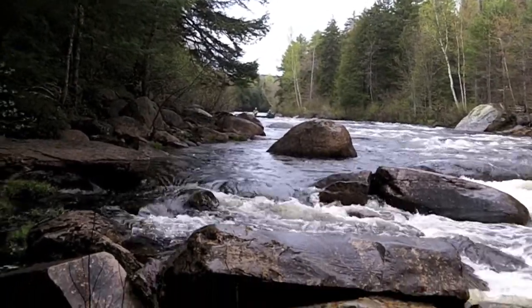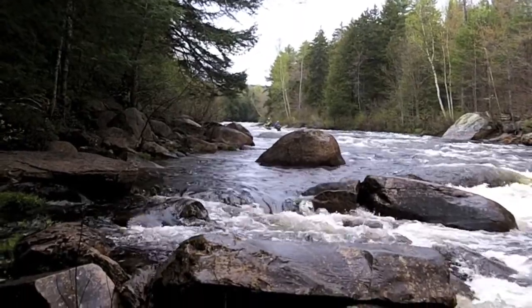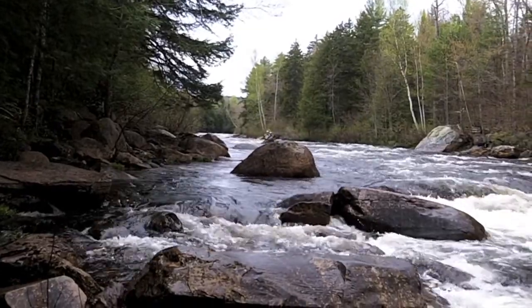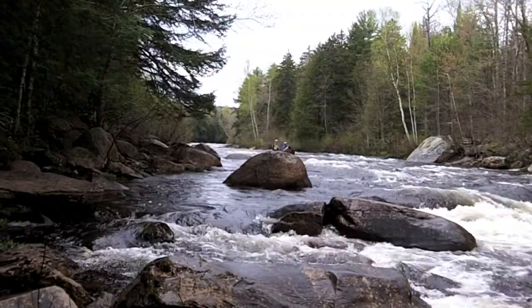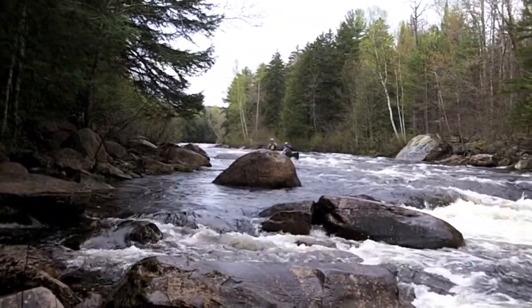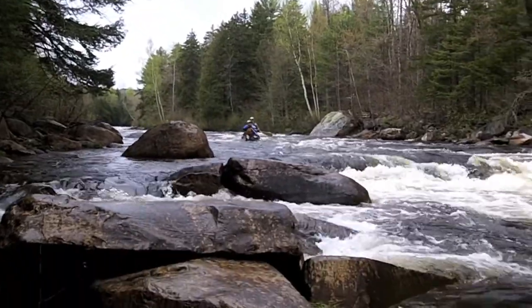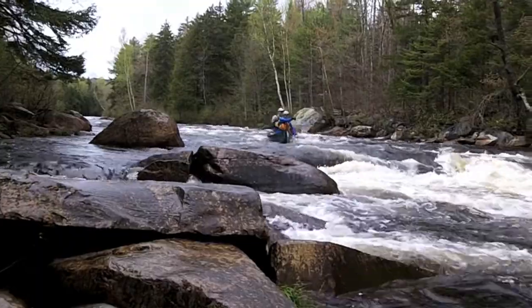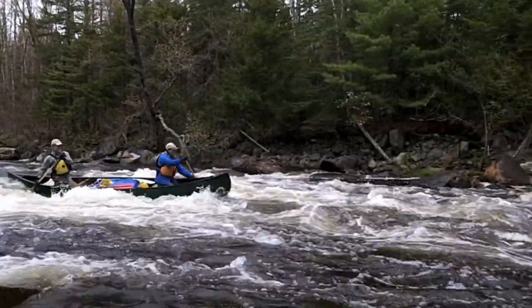Here come Bob and Jessica approaching Billy Jack Rips, solid class 3 today. Cautiously looking for the main chute, set up well. Get that bow around, down through the main chute.